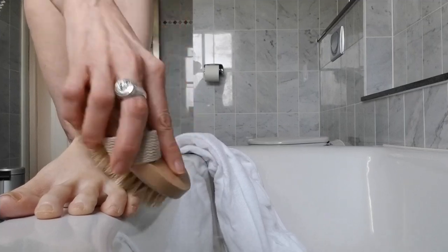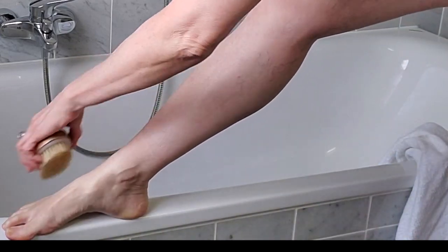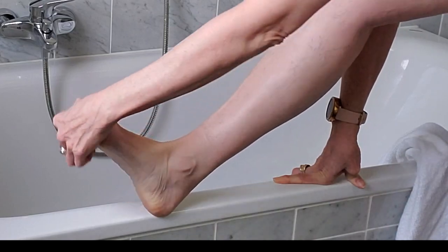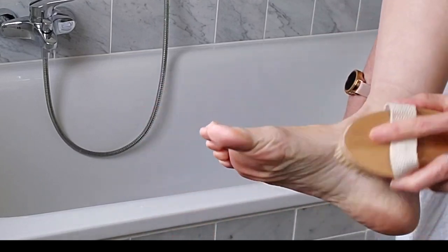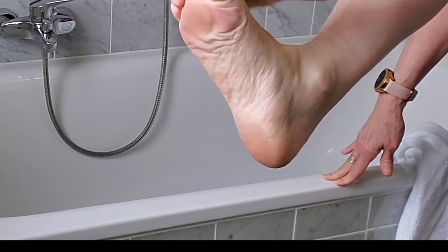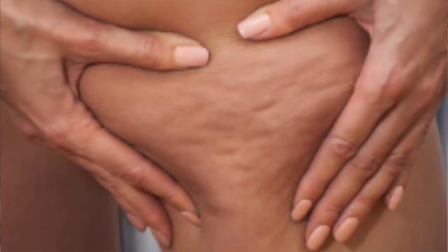Now we're going to focus on the legs and buttocks. I like to start with the feet, working up the legs in a circular motion to stimulate blood circulation, especially in the legs, which can have a tendency toward decreased circulation as we stand or sit throughout the day. This is such a great benefit to the circulatory system of the legs, and it actually feels really good. The legs, hips, thighs, and buttocks are some of the most problematic areas for that dimpling of the skin — cellulite.